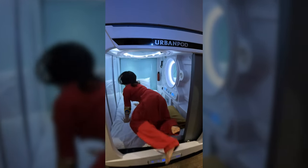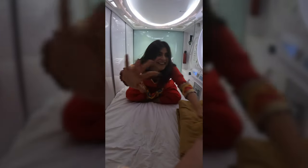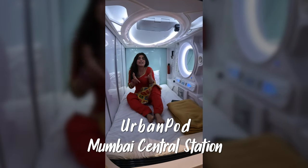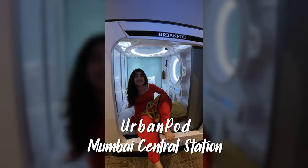I'm in my pod. Oh no, you can't enter! We've all heard of Japanese style capsule hotels or pods. Well, today I am in the Indian pod.